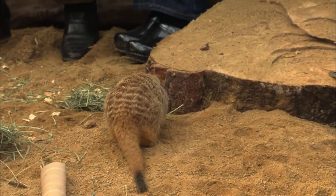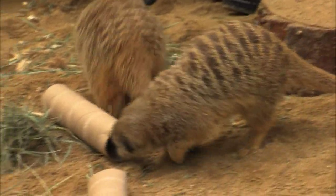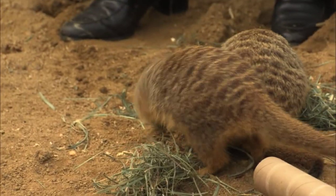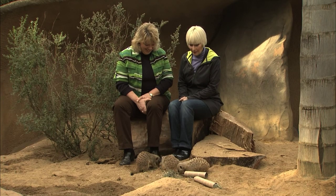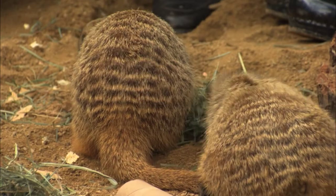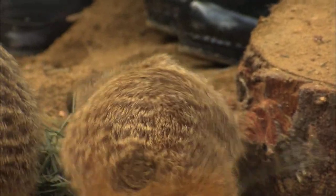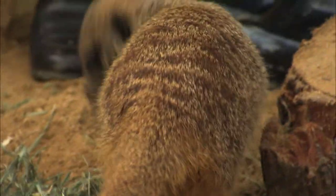Now these are babies? These are the twins that were born here last year — even though they're about the same size as the adults now, they're a little bit friendlier. Now the meerkats — what they're famous for is their sentinel behavior. There's always a guard standing, always one looking out for big birds, hawks flying overhead, anything that could potentially be a threat to the mob.